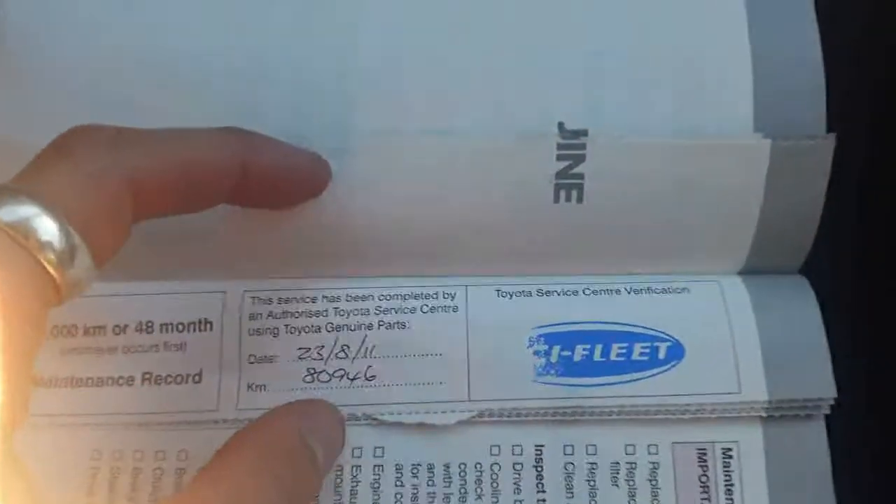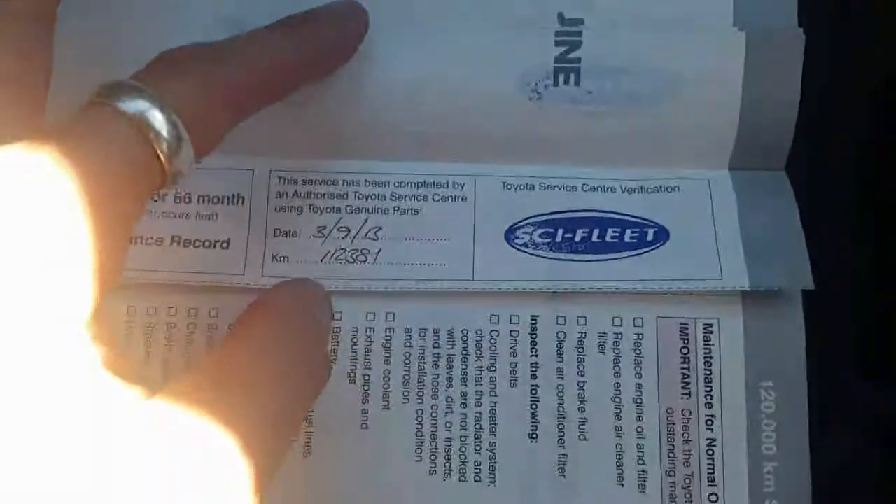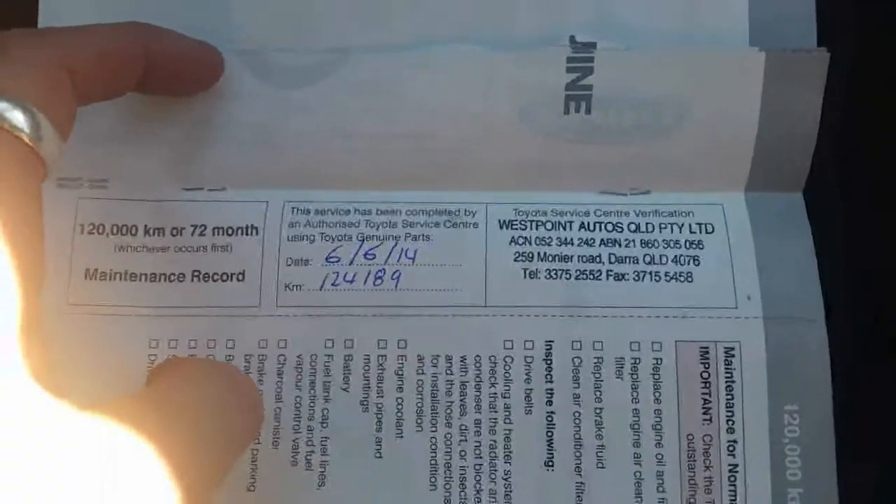It does have a full Toyota service history, as I mentioned over the phone. It was privately owned down in Mount Omni. Flipping through the book: 10,000 K at Toyota Turinga, 20,000 K at Skyfleet Turinga — which is Toyota — then 30,000, 40,000, 50,000, 80,000, 90,000, and 100,000 kilometer services all done at Toyota, 112,000 at Toyota, and we've just carried out the service at 124,000. A full Toyota service history, which really shows in the condition of this car.